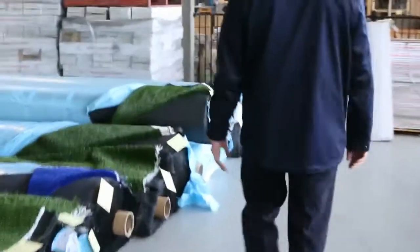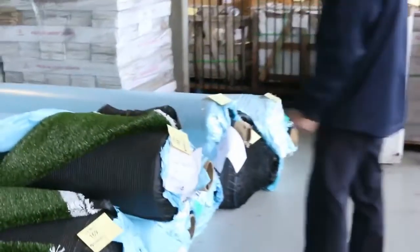Over here we've got our artificial turf — plenty of turf to get through. This generally sells for around $10 to $15 a square metre. Different roll sizes, different pile heights, all sorts — landscape and sports grass, selling for between $10 and $15 a square metre.